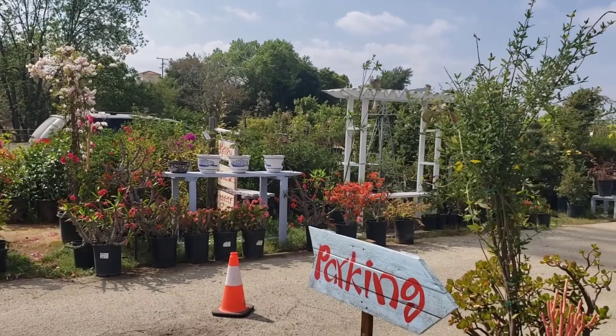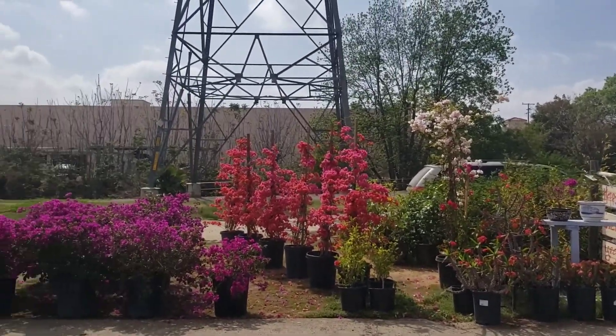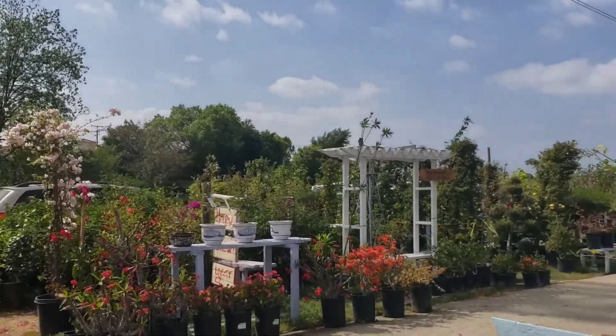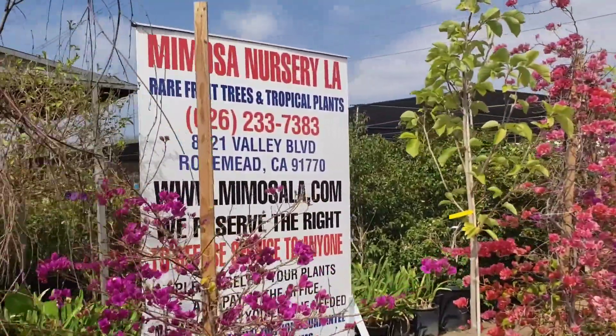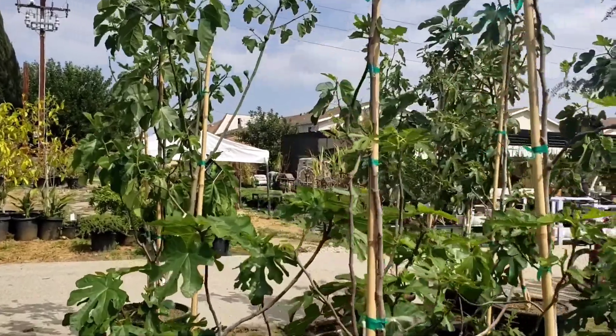We're here at Mimosa Nursery, this time at their Rosemead location rather than their East LA location. This is a smaller nursery but it's really pretty. They have some really nice fruit trees. In a future video we'll do a full nursery tour, but for today's purposes we're here to check out their fig trees.